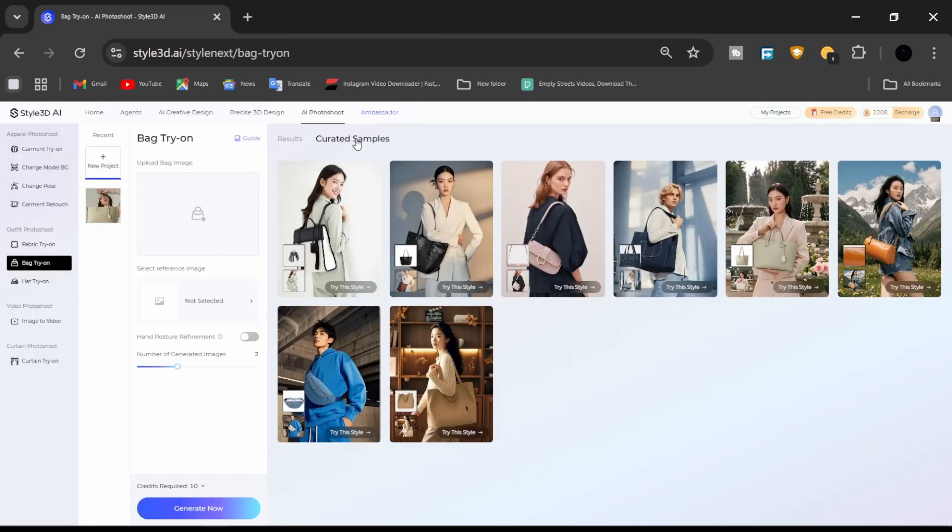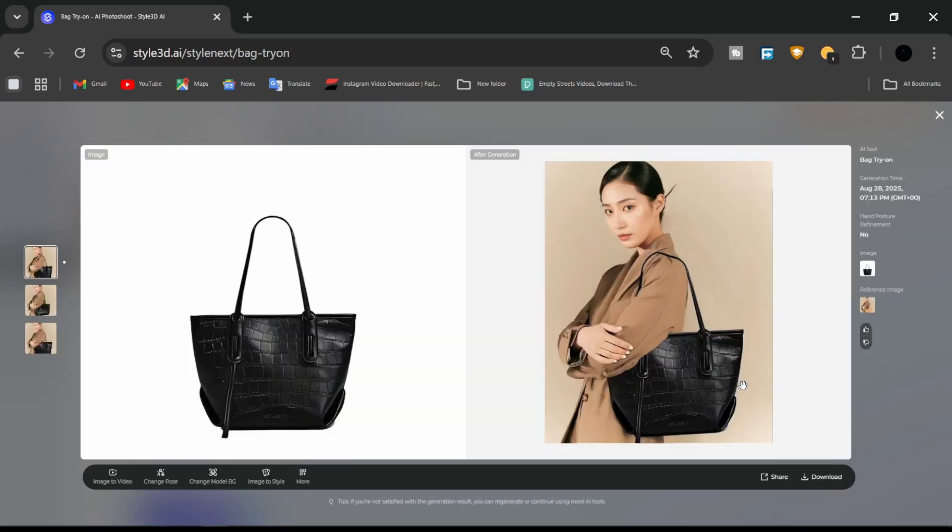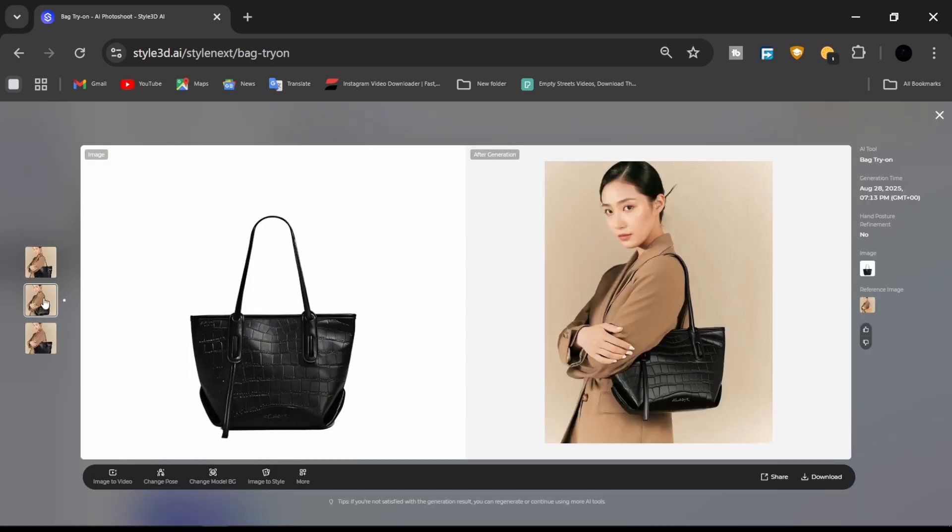Problem: Accessories like hats and bags often required external renders or stock images. Solution: With Style 3D AI, you can add accessories directly to your outfit in just one step.